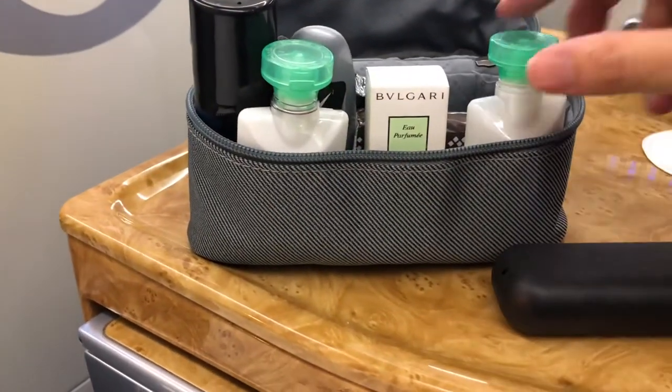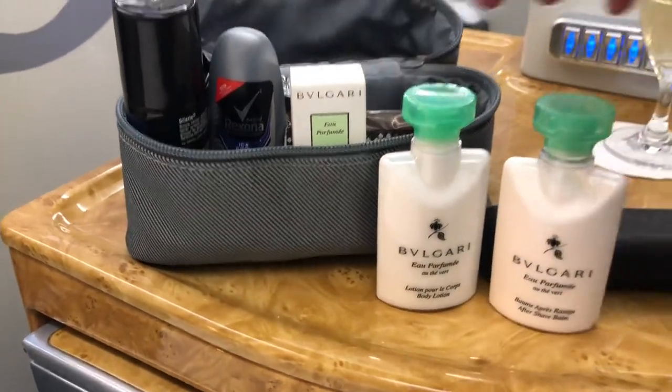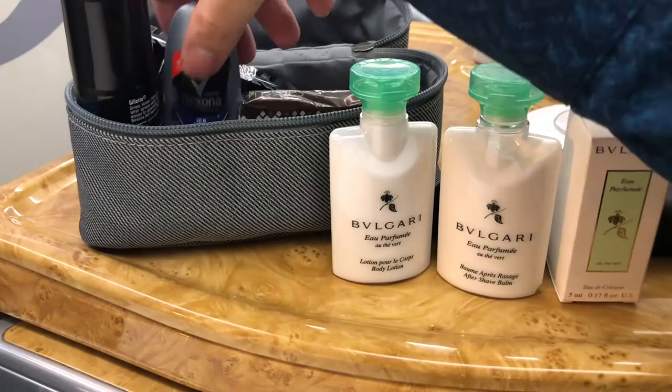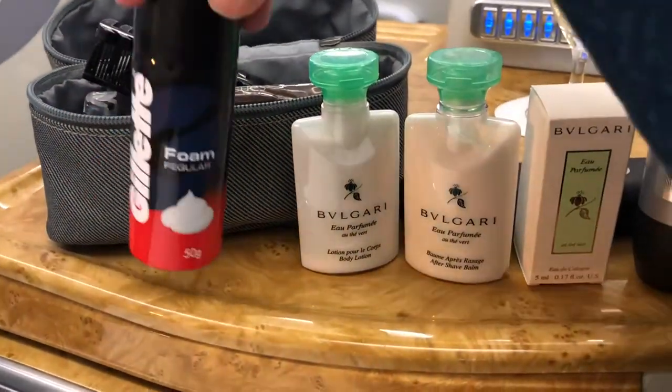A big shaver and shaving cream and hand lotion — oh wow, look at that. A very nice kit which of course I packed up and brought home.